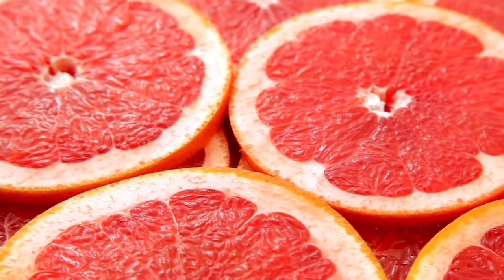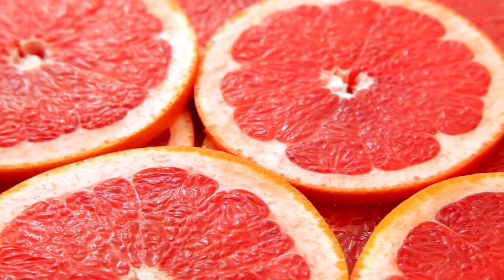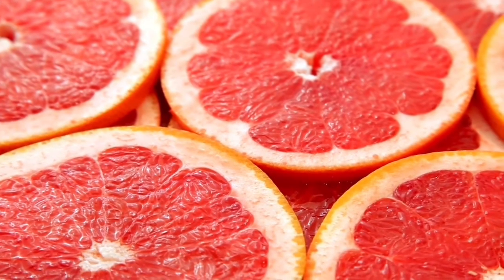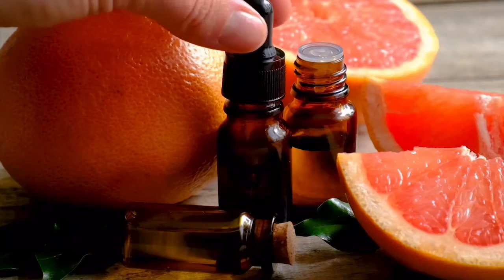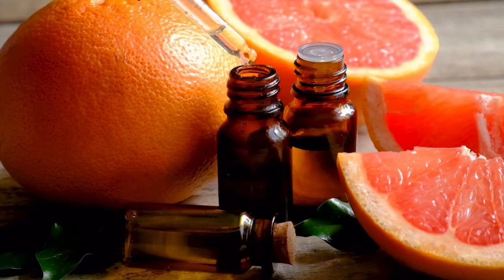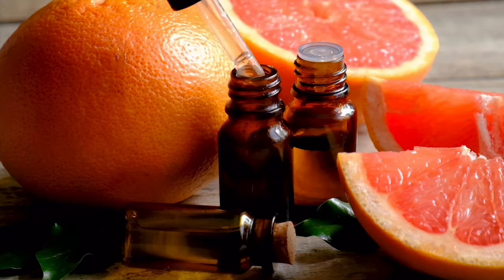Pink grapefruit essential oil can curb sugar cravings and appetite while bolstering metabolism. It also reduces depression and soothes fatigued muscle aches and arthritis. Pink grapefruit essential oil can be used as a liver cleanse and is a great scent to add to perfumes.